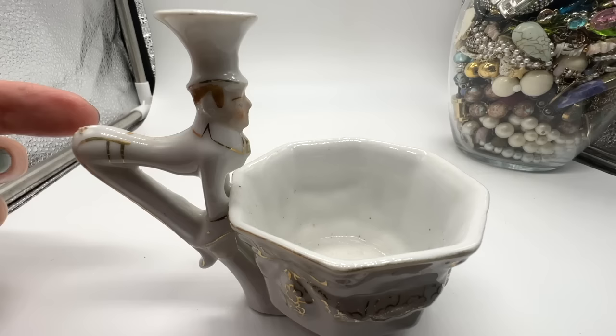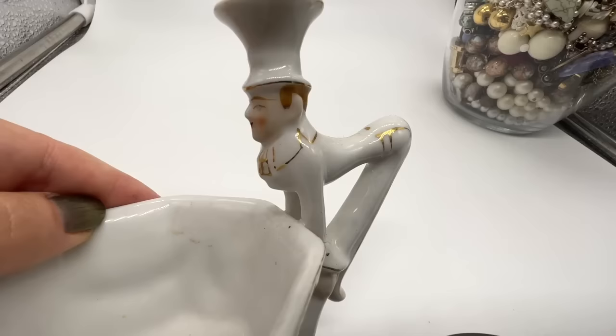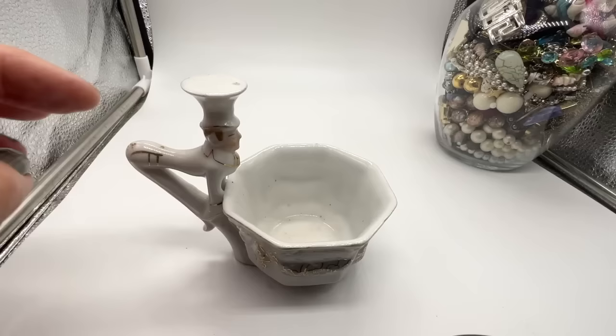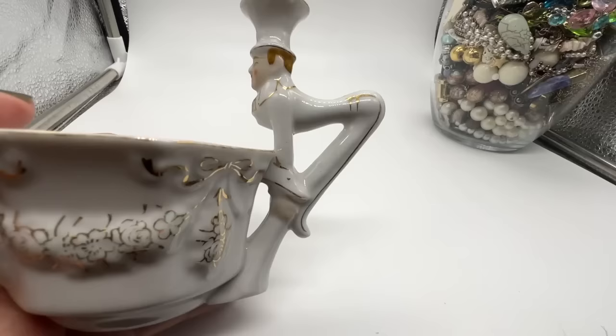Look at this cute little cup that I bought at the thrift store. She charged me $2 for this. Isn't that adorable? It's like a butler, I guess. I thought it was a chef at first, but I think it's a butler. This sure seems plenty old. I didn't see any flaws. Mapoko, Japan. I don't know who that is. I don't usually buy stuff like this, but I thought it looked very old and I thought it's adorable. Anyway, let's get on with the jar.